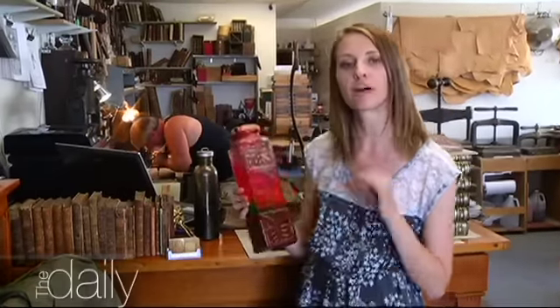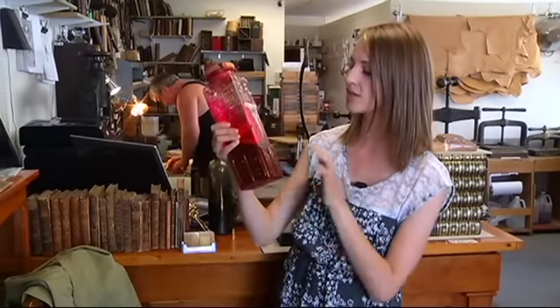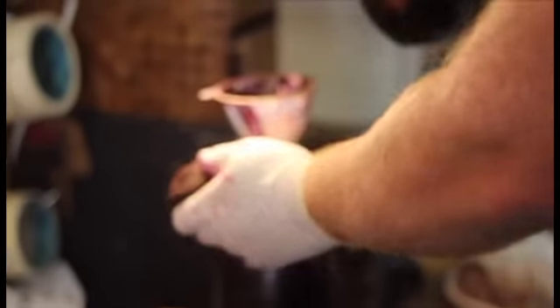One thing that sets Paul apart from other bookbinders is he doesn't use any chemicals when he's doing his bookbinding. For example, this is actually red cherry with cochineal beetle, which is a beetle from South America, and he uses it as a dye in his bookbindings. I use oak bark, crushed green walnut shells, fermented black plums, red cherries, cochineals, beetroots.